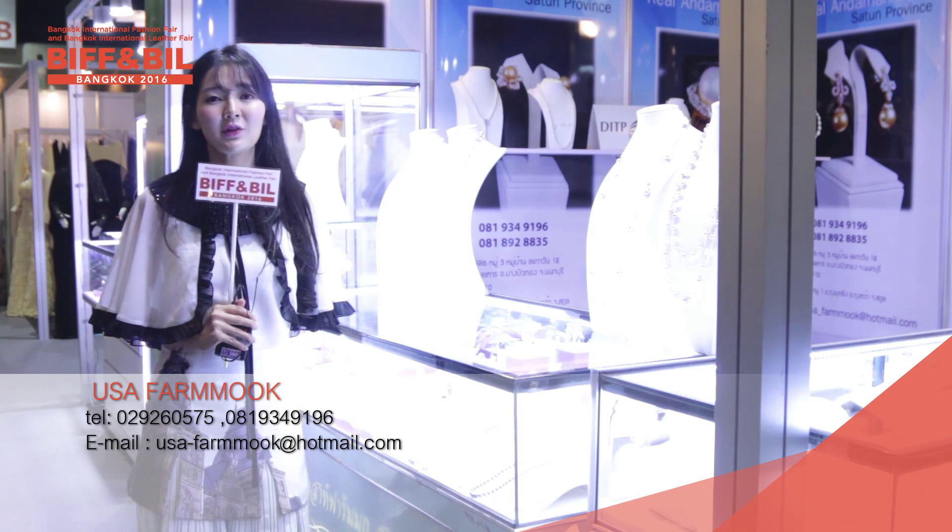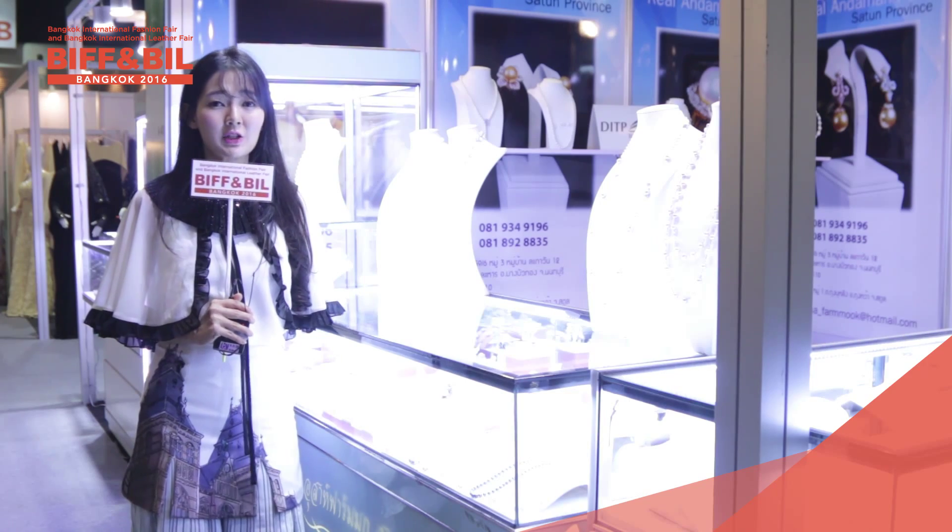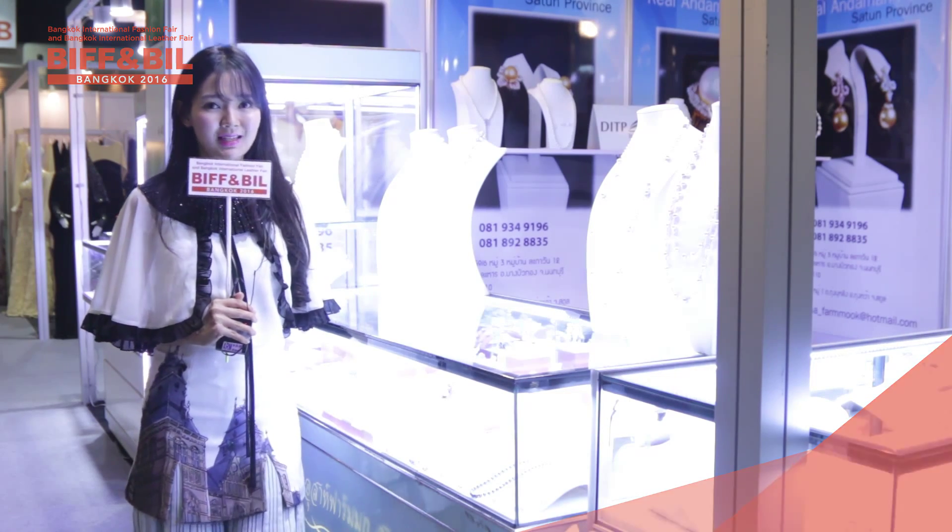Don't forget that when you visit right here at Build and Build 2016, you will find a variety of stalls and shops here, not just only this one.